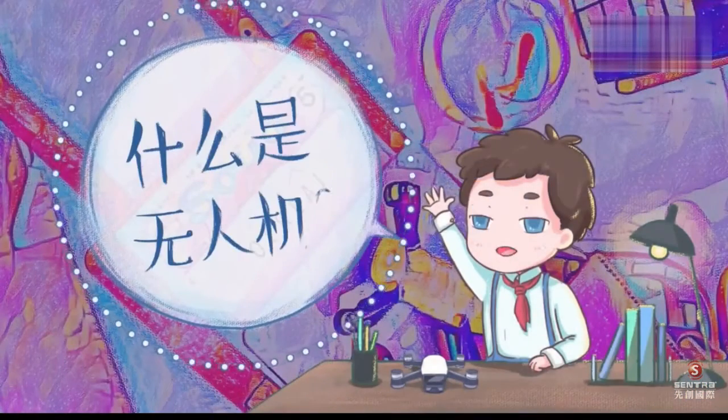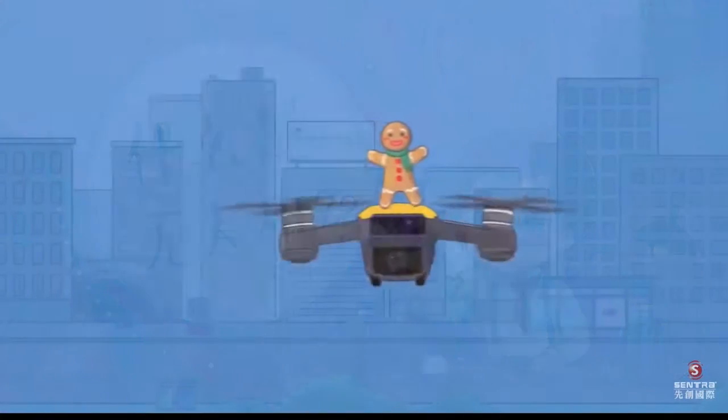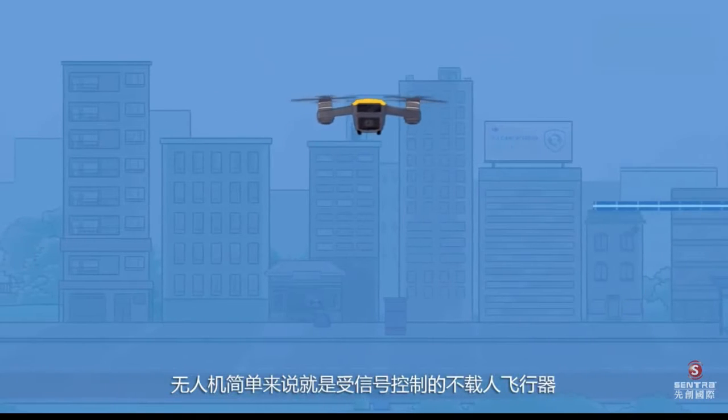What is a drone? A drone is simply an unmanned aircraft controlled by a signal. What you usually see are some civilian drones.